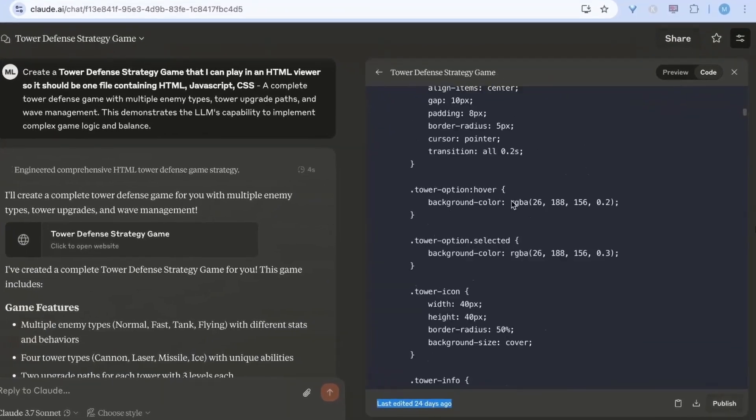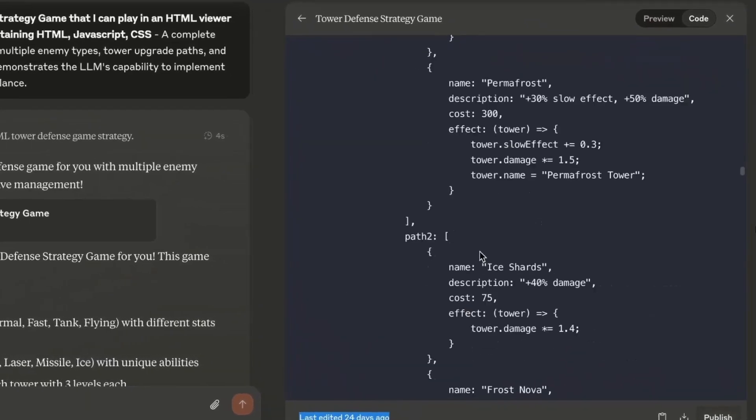I know that Gemini has a huge context window as well, but Claude's output token context limit is the largest that I've seen. This allows you to write full blog post articles that are 5,000 words sometimes, and it gives you code for a whole web page. I once created a web app and it had 2,000 lines of code that Claude generated in one go. And that's why I love Claude.